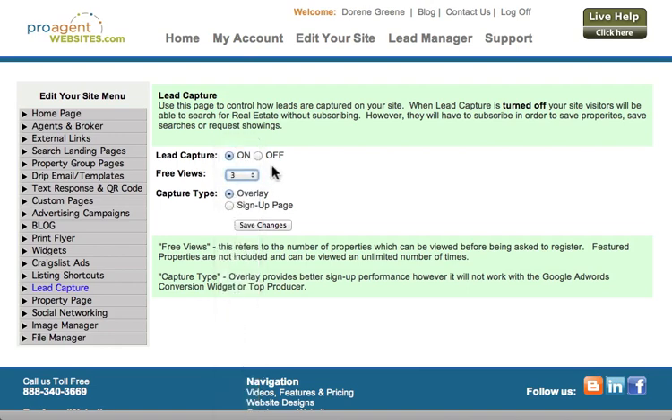Now, if you did turn lead capture off, you would still generate leads because somebody would have to create an account with you before they save any properties, or if they request a showing or they request more information about a property. So even if lead capture is turned off, you'll still generate leads through those functions.